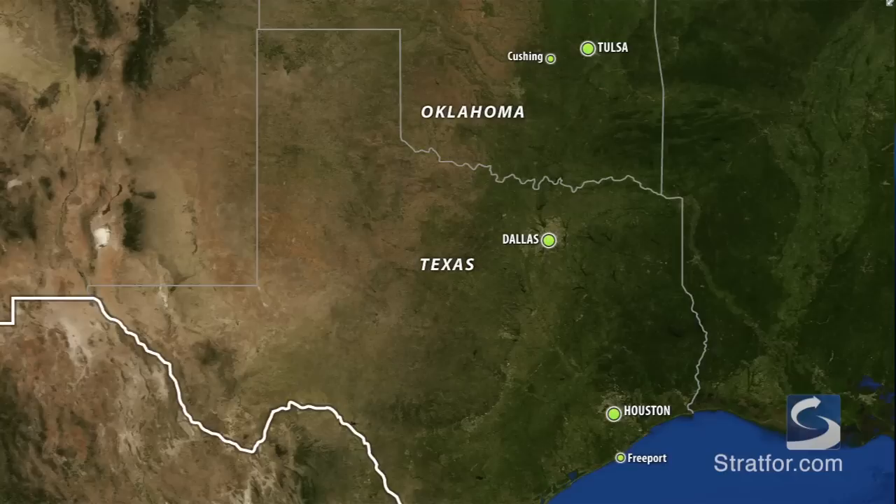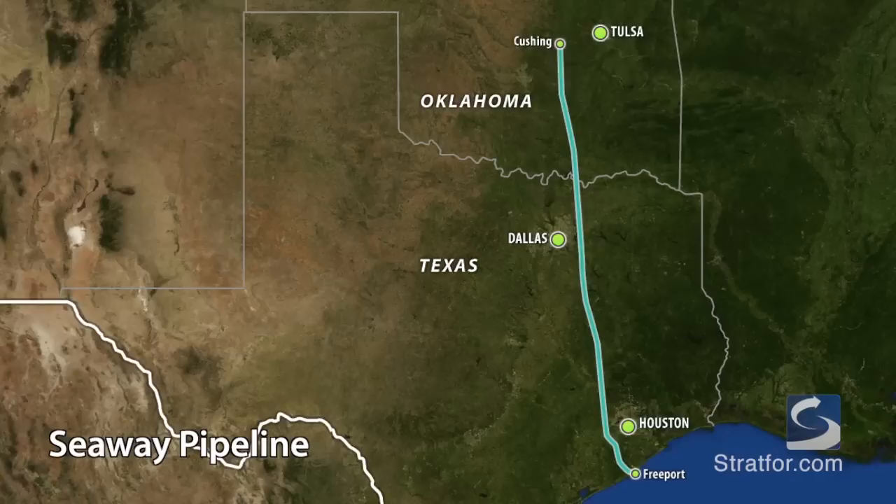This week, the Seaway Pipeline System, which was designed to carry crude oil from the U.S. Gulf Coast to the Midwest, reversed the flow of its oil transport to drain and transport an oversupply of crude in the interior U.S. down to South Texas for refining.